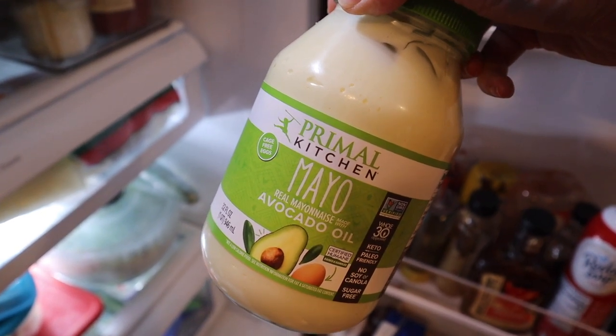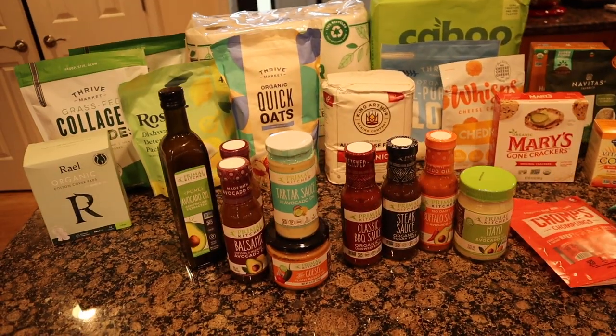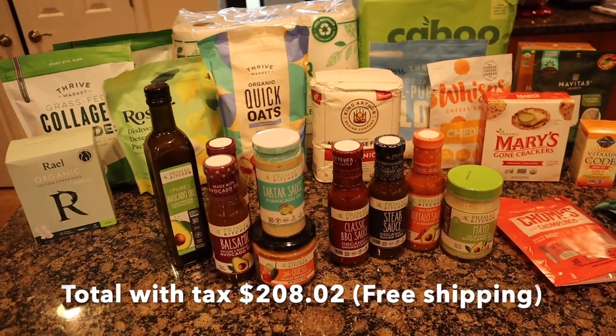So that's everything I got this month from Thrive Market. My total cost is right here. Now I have the lovely task of putting all of this away. As always, thank you so much for watching. If you like videos like this, give it a thumbs up so I know. Leave me some comments below — I love hearing from you and I'll see you in the next video. Bye.